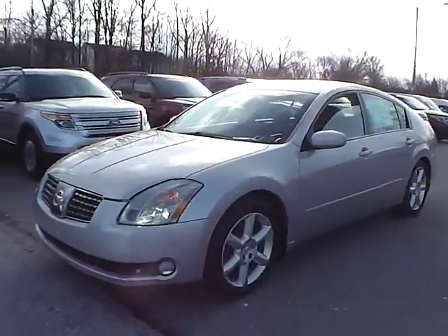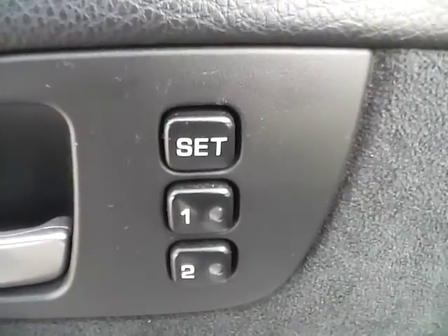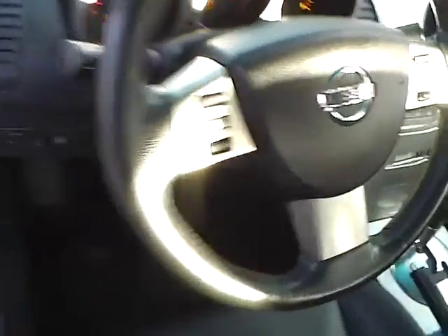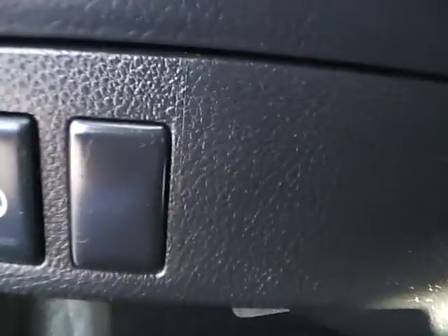Let's take a look at the interior of the vehicle. Inside we have black leather interior, power driver seat, power windows, power door locks, and memory driver seat. We have a multi-function steering wheel with audio controls and cruise control. We also have power mirrors and heated steering wheel.